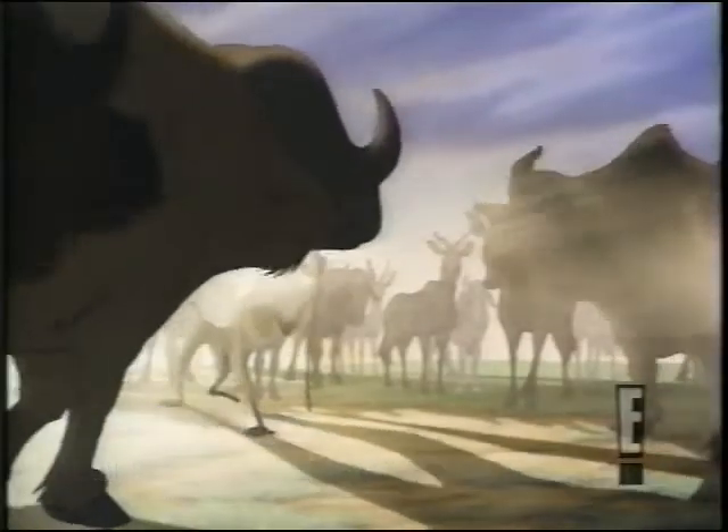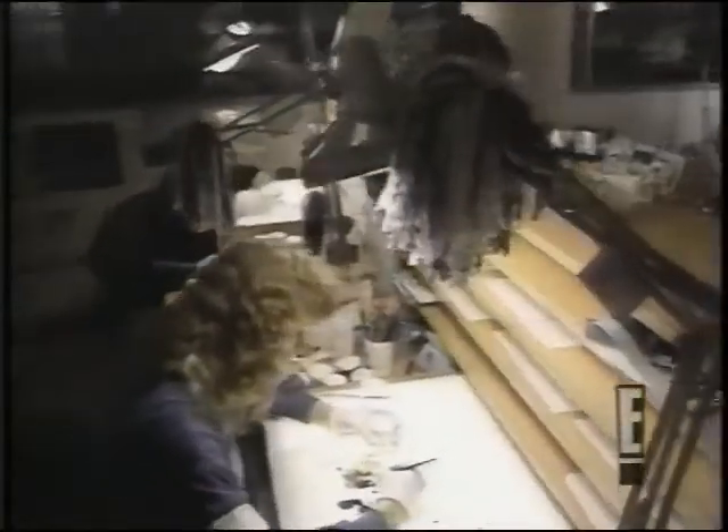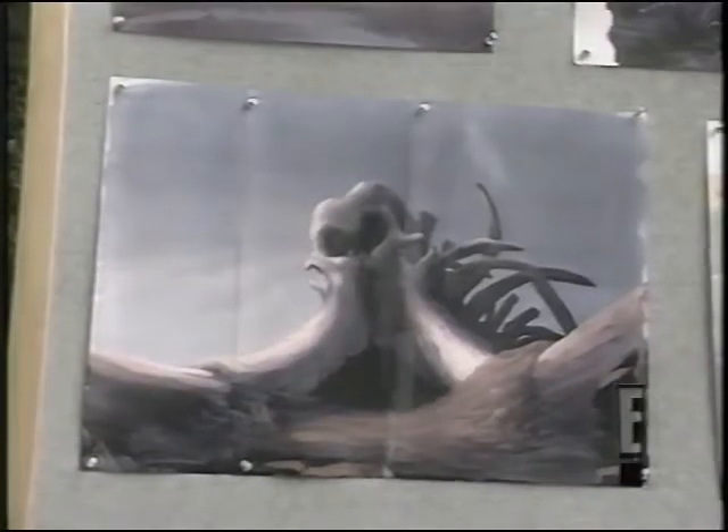Creating The Lion King was a labor of love for Disney's 600 animators. They worked on a total of one million drawings for the production. Ruben Aquino was an animation supervisor.